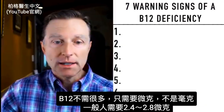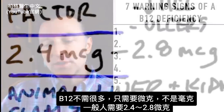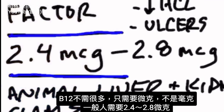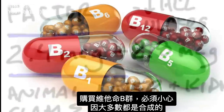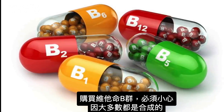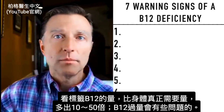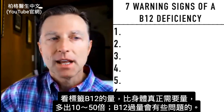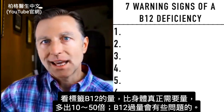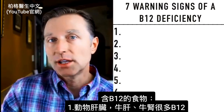We don't need much B12 — we need it in micrograms, not milligrams. An average person needs anywhere between 2.4 and 2.8 micrograms, very small amounts. When you buy a B-complex product — and you have to be careful because most are synthetic — the label will say they have 1,000 to 5,000% more B12 than your body really needs. There are some problems with excessive amounts of B12. Typically, I recommend you get it from the diet, as it's very easy to get.